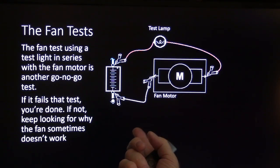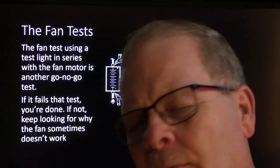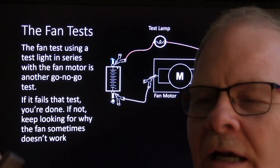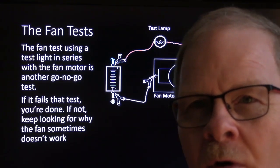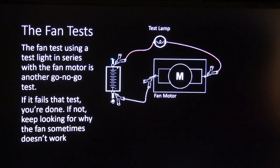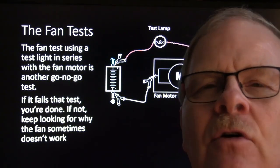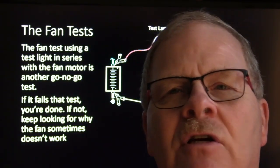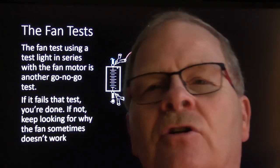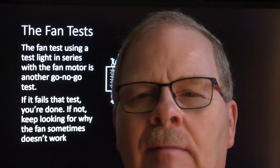Another fan test: put a test light in series with the motor. Pull the fan relay and probe the terminal going out to the fan — you'll read a ground coming through the fan. If you're turning the fan by hand and that test light ever goes off, that's like roulette: if it stops on that dark spot, that fan will not kick on. That is a go/no-go test. I devised this test myself at the dealership — I don't know of anybody else that used it unless I taught them.